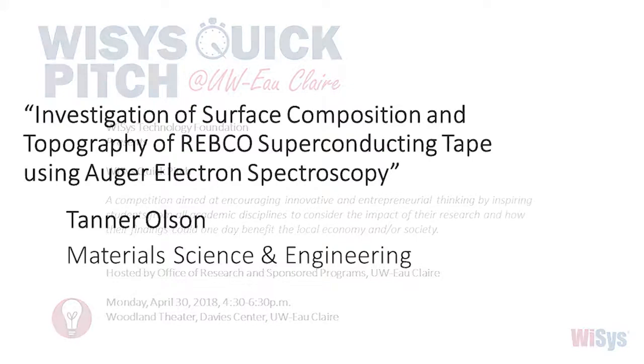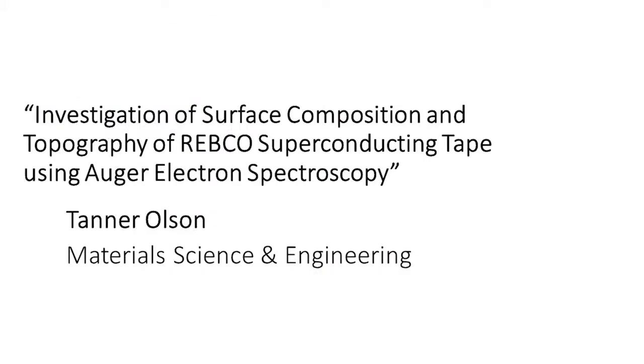Next up we have Tanner Olson from Material Science and Engineering presenting on investigation of surface composition and topography of REBCO superconducting tape using Auger electron spectroscopy.